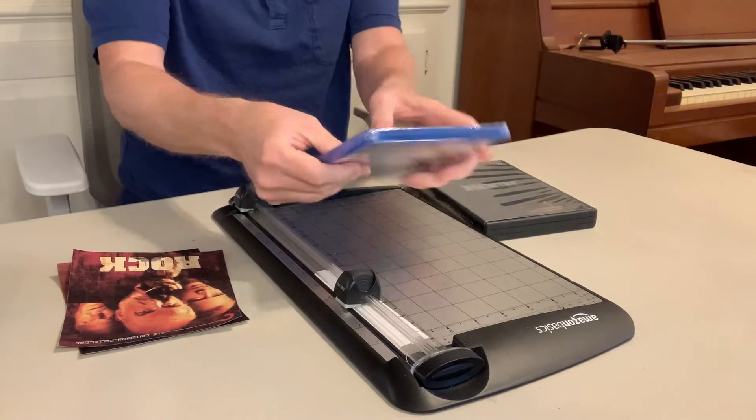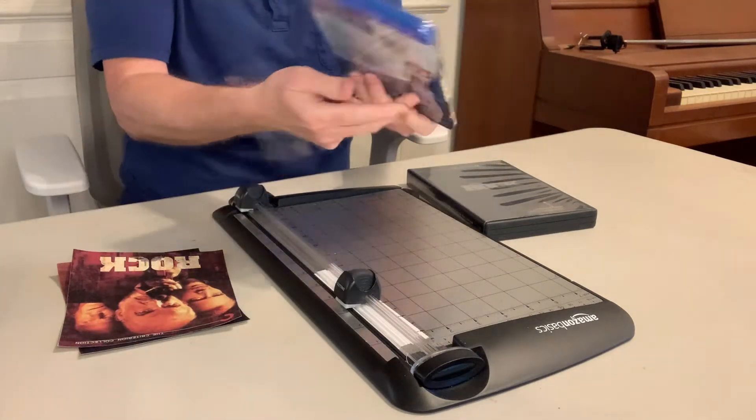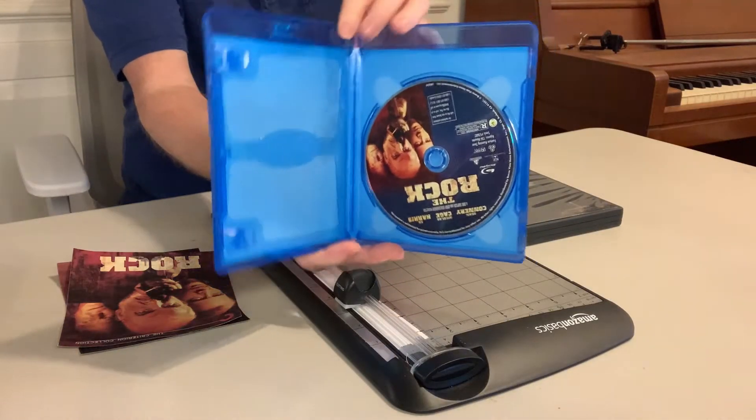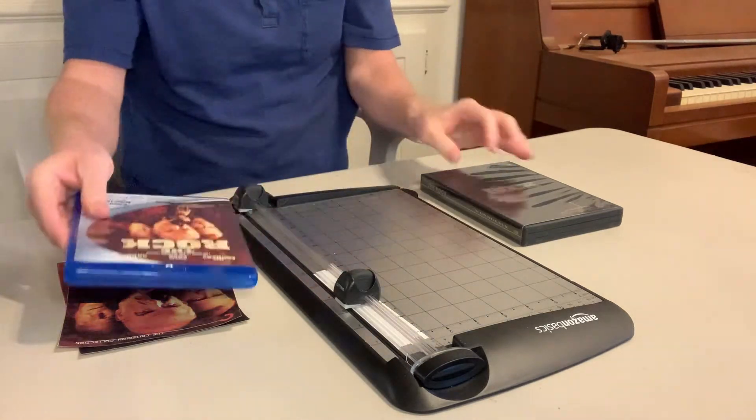Now, first of all, we got the brand new Blu-ray. We're just gonna open it right now. Let's see if we got anything in here — nope, it's just the disc. Just a little Blu-ray there.